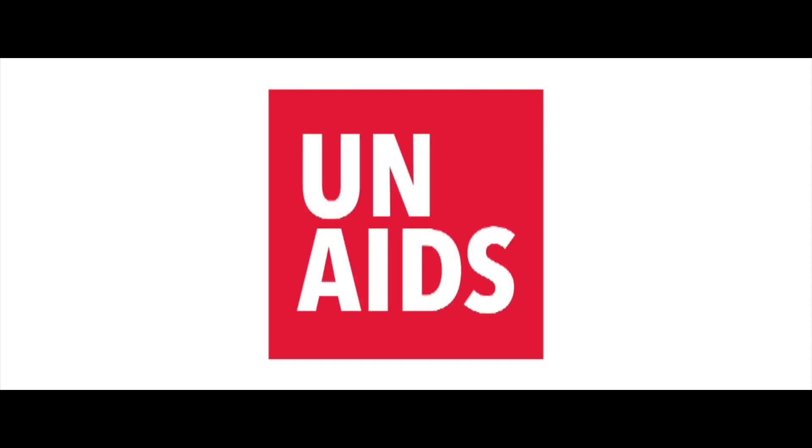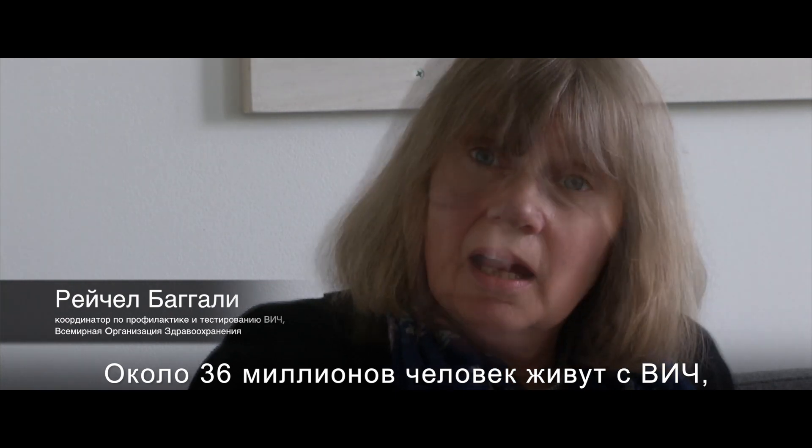This is UNAIDS. There are about 36 million people with HIV, so it's really important that we support testing.